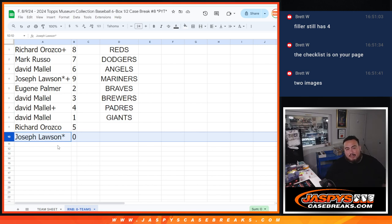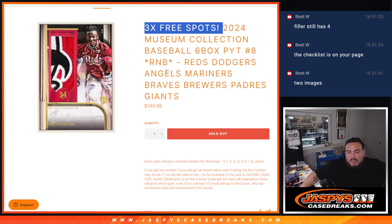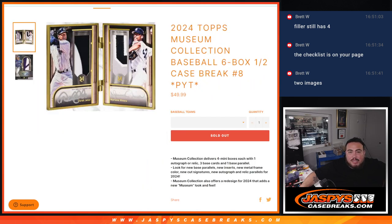Remember guys, if there are any redemptions for these eight teams, it automatically goes to spot zero. Any non-numbered base cards and inserts — potentially like the canvas creation stuff — they'll be randomized in one lot to one person. Everything else should be numbered, from numbered cards to relics and autos. Good luck everybody, and like I said, it should be a fun one guys.